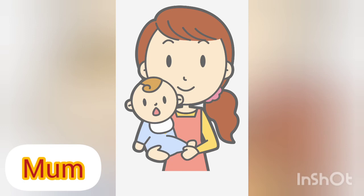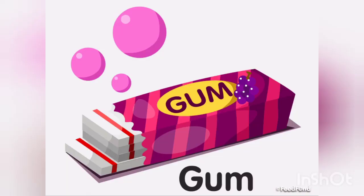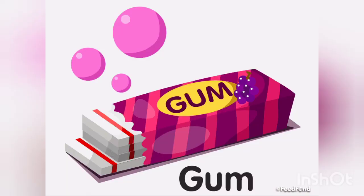Next is mum — m, u, m — mum. Next is yum — y, u, m — yum. Yummy cake. Next is gum — g, um — gum.